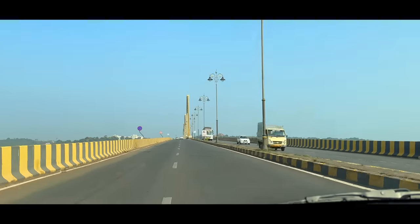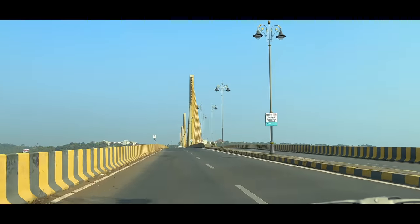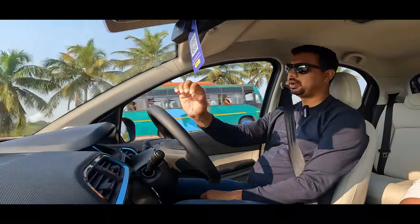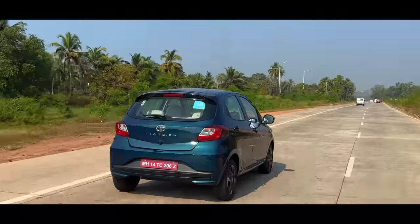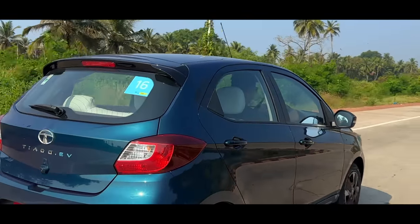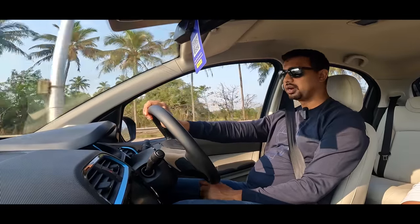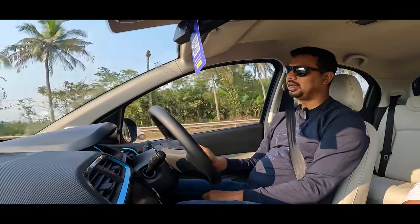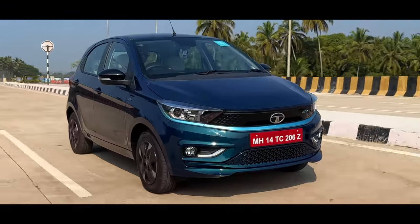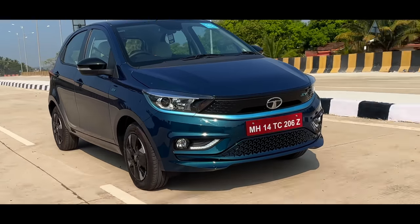If you talk about the base unit, you'll get an automatic car — it's only 19 units. It's about 120 units. The claimed range is about 260 km. The base unit has a 45 kW electric motor generating 110 Nm torque. The top-of-the-line variant has a 55 kW electric motor generating 114 Nm torque. The range of this variant is about 315 km.